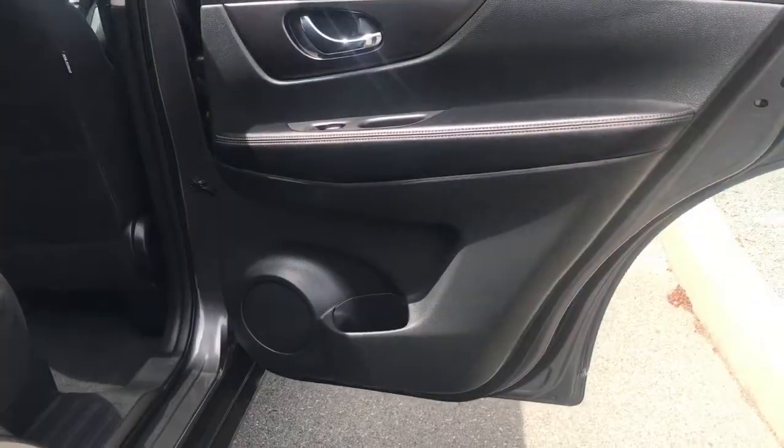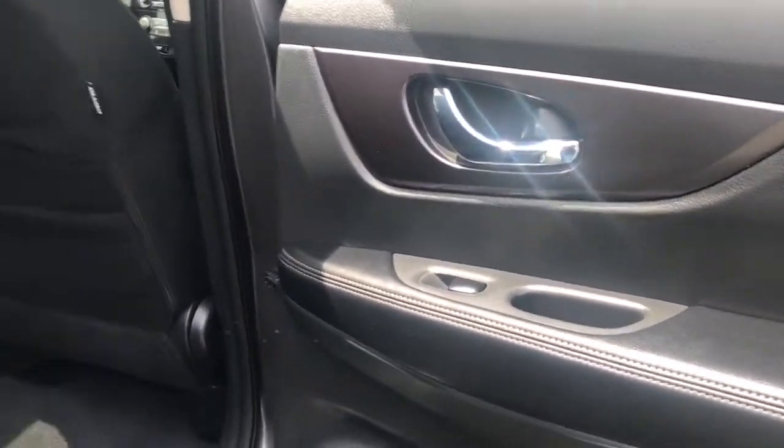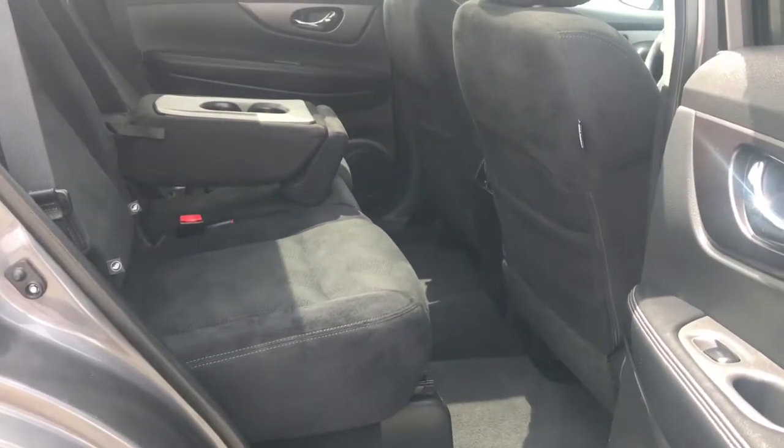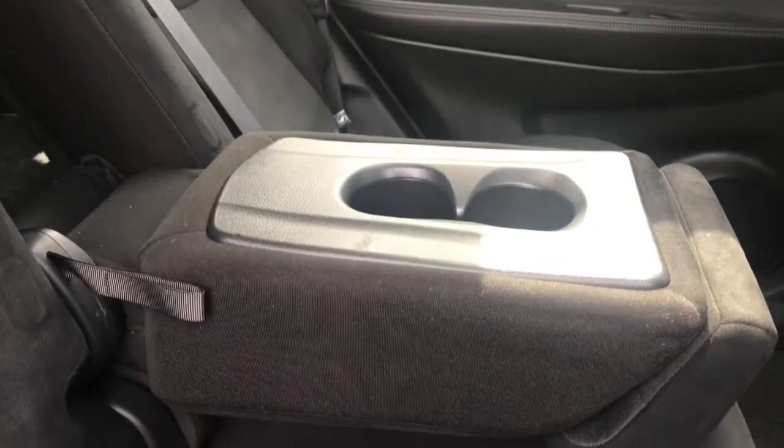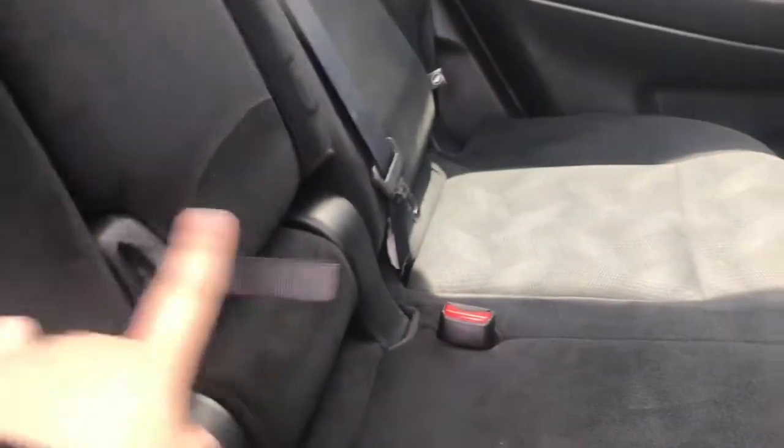Your passengers have door storage, a speaker in the door, power windows, and seating for three. You have back seat pockets, and the seats themselves have lower anchors for baby seats. In the middle, you have a fold-down armrest with two cup holders that easily folds right back up and can be folded down with that lever.